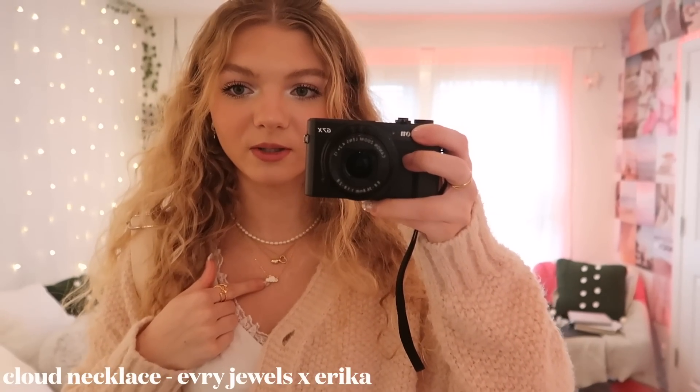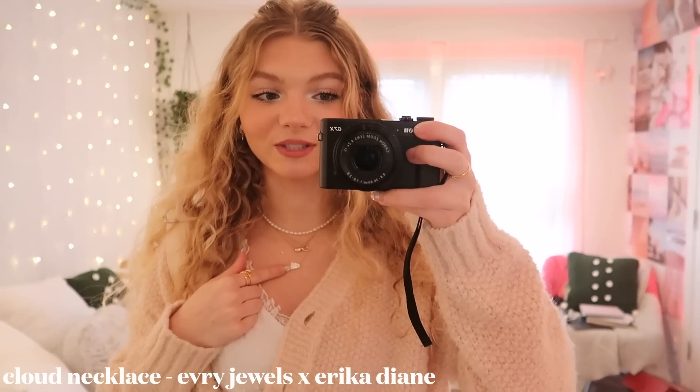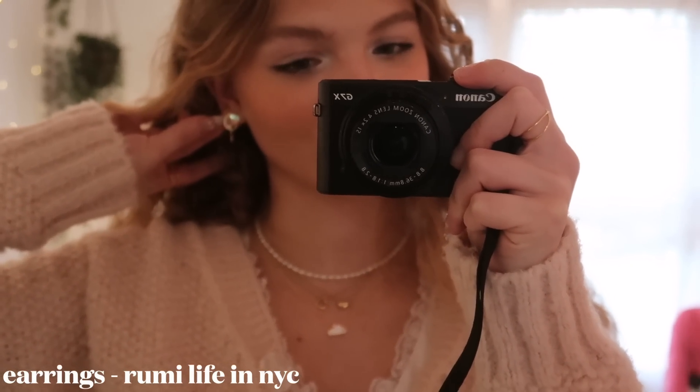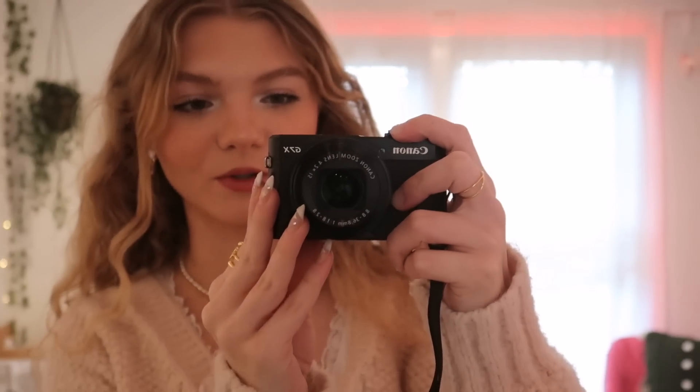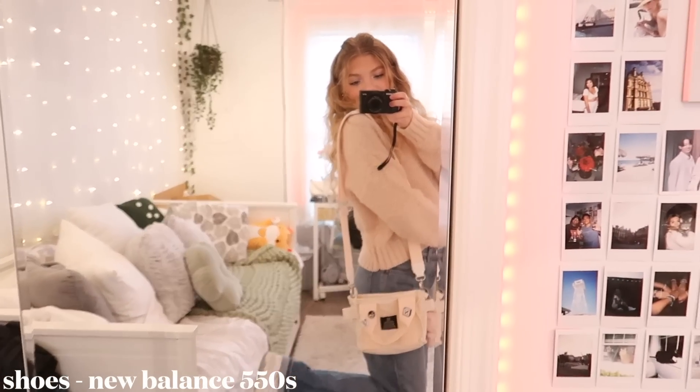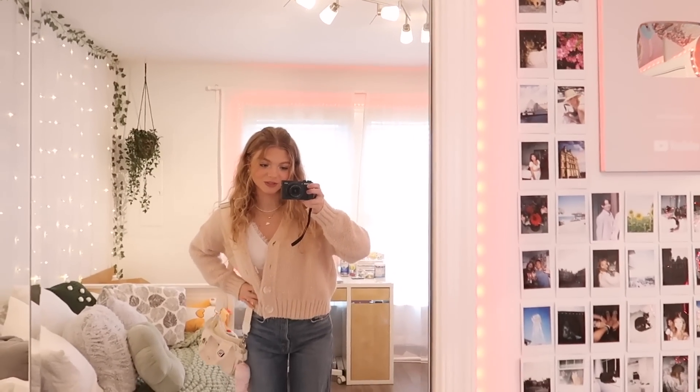For the little accessories, I started off by styling my hair today — I love doing this little easy hairstyle, I feel like it adds so much to my outfits. I'm wearing the pearl necklace and this cute little cloud necklace from Every Jewels, it's from the Erica Diane collection, and I'm also wearing the same ring from her collection. The earrings are from a cute little store in New York called Rummy Life — they're almost like these little galaxy heart moon earrings. And for shoes, I'm just wearing my New Balance 550s. Definitely one of my favorite outfits.